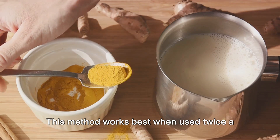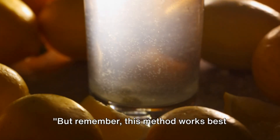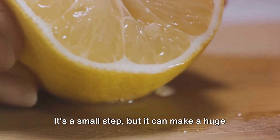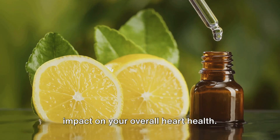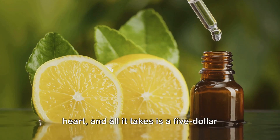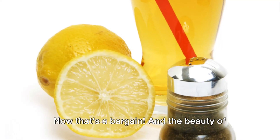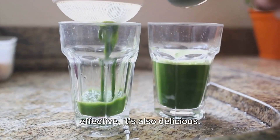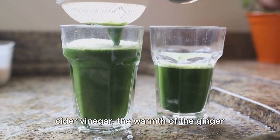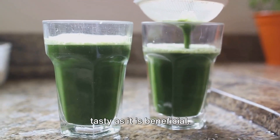This method works best when used twice a month, so make sure to incorporate it into your routine. You'll be amazed at the results. It's a small step, but it can make a huge impact on your overall heart health. Just imagine the feeling of knowing you're doing something proactive for your heart, and all it takes is a $5 investment and a few minutes of your time every other week. That's a bargain. And the beauty of this elixir is that it's not just effective — it's also delicious. The zesty lemon, the tang of the apple cider vinegar, the warmth of the ginger and turmeric, and the kick of garlic all come together to create a drink that's as tasty as it is beneficial.